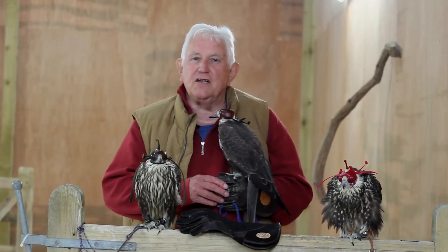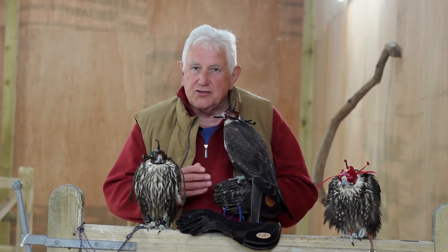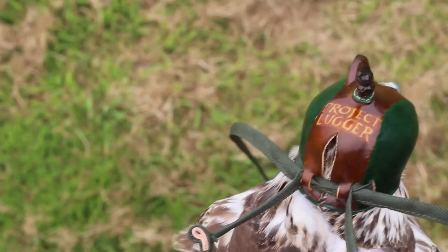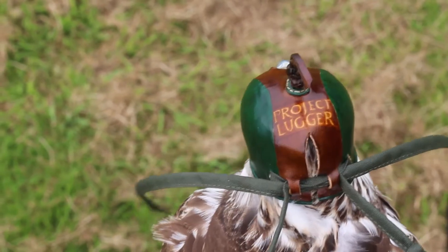G'day everybody and welcome to this little film that we here at Project Lugger want to make for you, just to show you some of the points regarding hooding. Obviously a lugger is a falcon and its day-to-day usage and taking it out to fly, the hood is a very, very valuable piece of equipment.